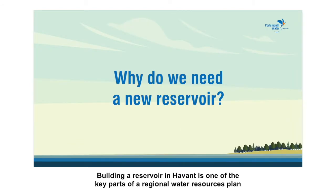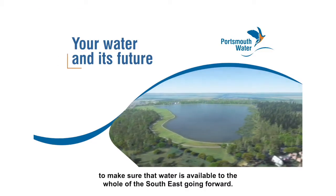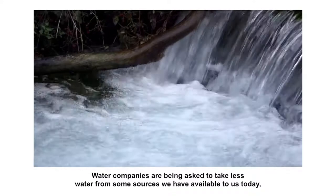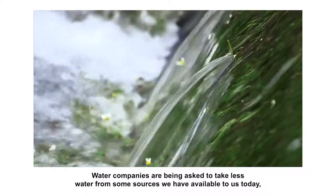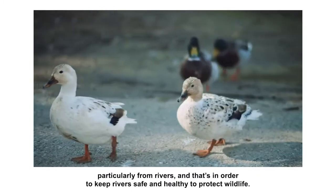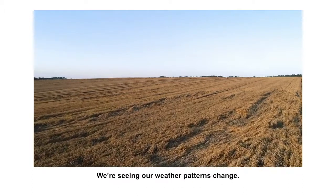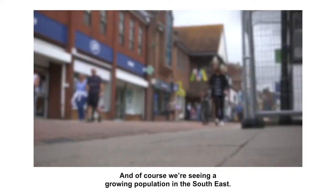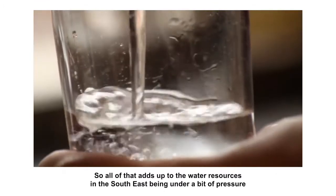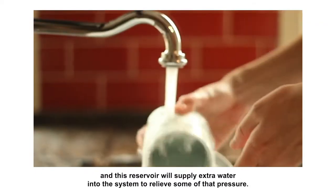Building a reservoir in Havant is one of the key parts of a regional water resources plan to make sure that water is available for the whole of the southeast going forward. Water companies are being asked to take less water from some sources we have available to us today, particularly from rivers, and that's in order to keep the rivers safe and healthy to protect wildlife. Plus we need to find more water to combat the effects of climate change — we're seeing our weather patterns change, and of course we're seeing a growing population in the southeast. So all of that adds up to the water resources in the southeast being under a bit of pressure, and this reservoir will supply extra water into the system to relieve some of that pressure.